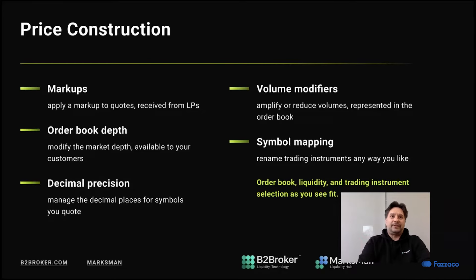There is also symbol mapping, which is an extremely useful feature. On one platform Bitcoin is BTC, on another it's XBT — that's the simple case. There are many uses for symbol mapping. For instance, you can allow trading of a certain symbol to one group of users with one set of parameters, and to another group with a different set of parameters. Therefore you can apply symbol mapping and apply different price construction parameters to your local order book.